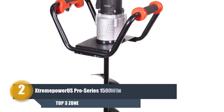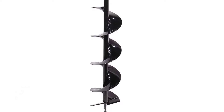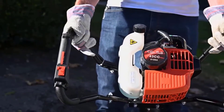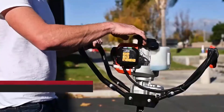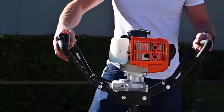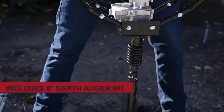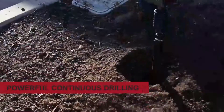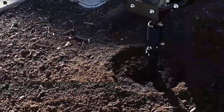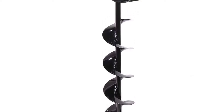Number two: the Extreme Power US Pro Series post hole digger. If you have a heavy duty digging task, the Extreme Power US Pro Series is one of the powerful post hole diggers for you. It is powered by a two-cycle single cylinder 2.5 hp gasoline engine, which is very strong for making a lot of holes in a short time. It features an air-cooled function so it won't overheat when run for extended periods during digging jobs. The model is lightweight but has a durable design.